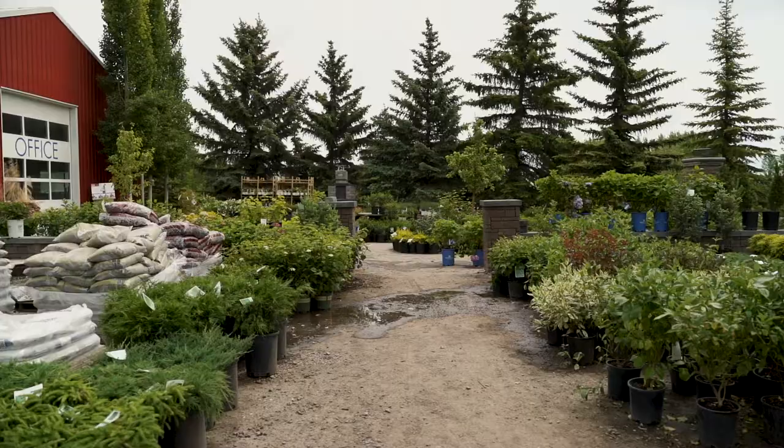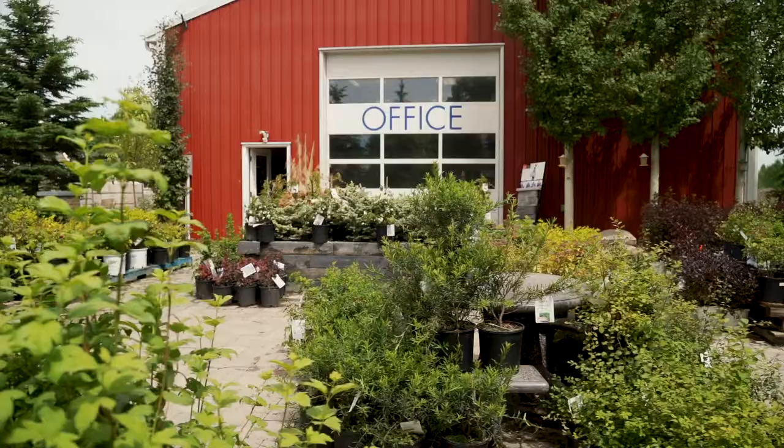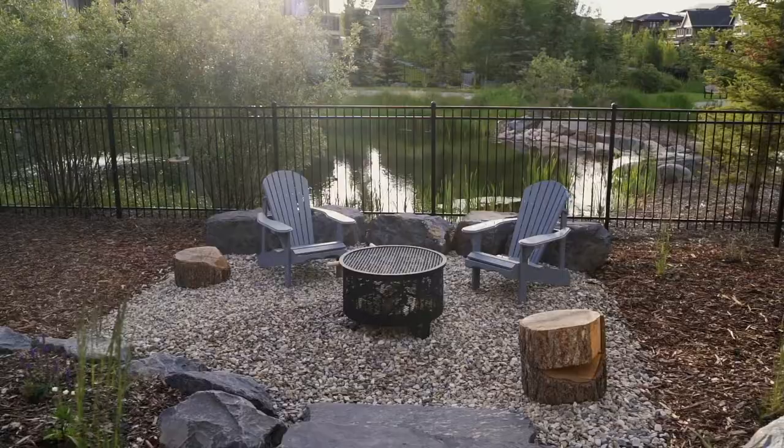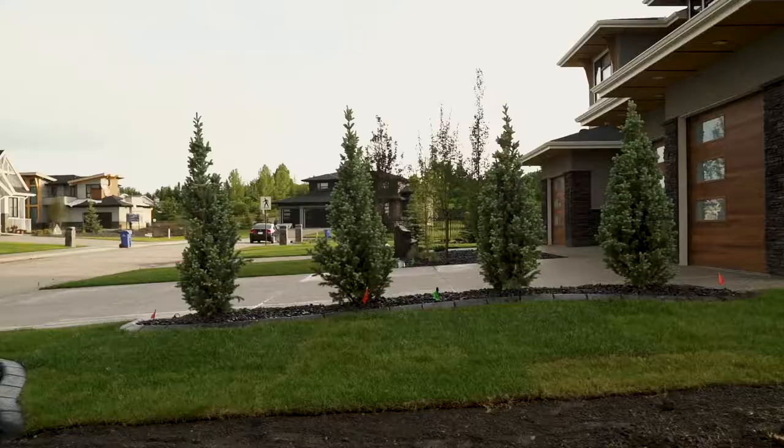I'm Tyler Grant. I own B Outdoors Design and we are a landscape design company. We start the process with an initial questionnaire. This questionnaire is designed to understand what the clients are looking for, how they intend to use their space, and ultimately some of the features that they want to see within their landscape.